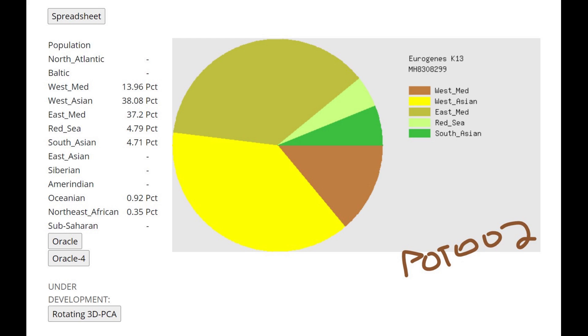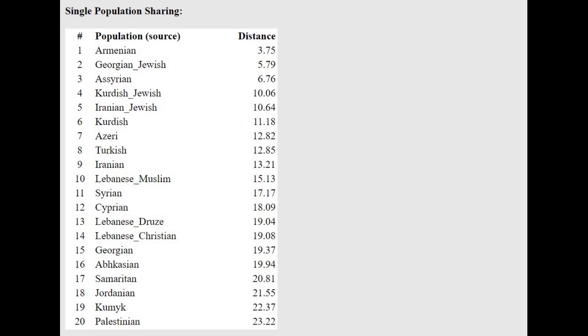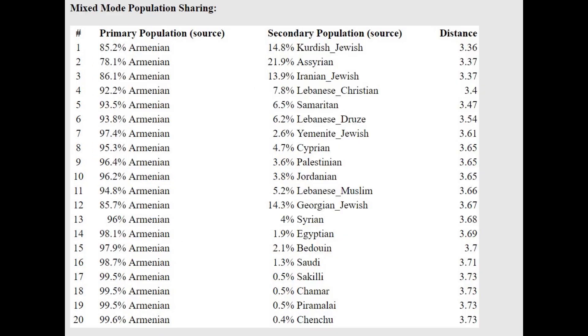Now, this is what the second individual, POT-002, scores with Eurogenes K-13. She's more West Asian and more South Asian than the previous individual. She's not scoring any North Atlantic, scoring less West Mediterranean, and about as much East Mediterranean as the previous individual. So she's a little bit more West Asian in terms of ancestry. She's closest to Armenians with the oracle — a recurring pattern with these individuals.